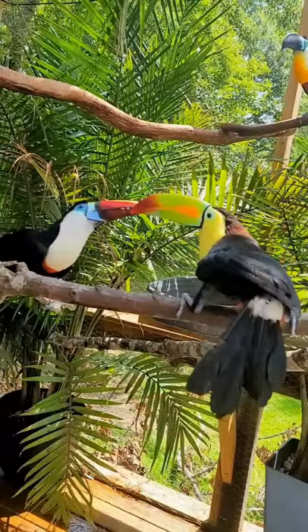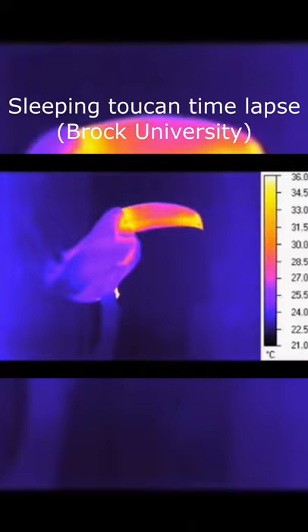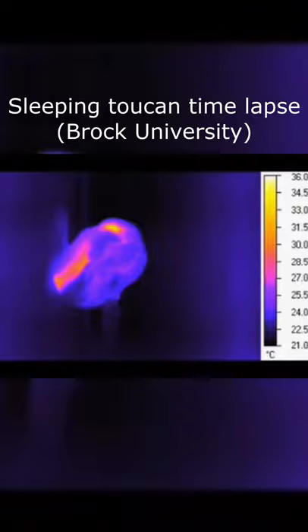one of its most useful aspects is its ability to keep the bird cool. In 2009, Brock University conducted a study that showed that these birds' massive beaks are also used as a thermal radiator. This gives them the ability to both rapidly cool themselves off or keep warm by expanding and contracting the complex networks of blood vessels housed within their bill.